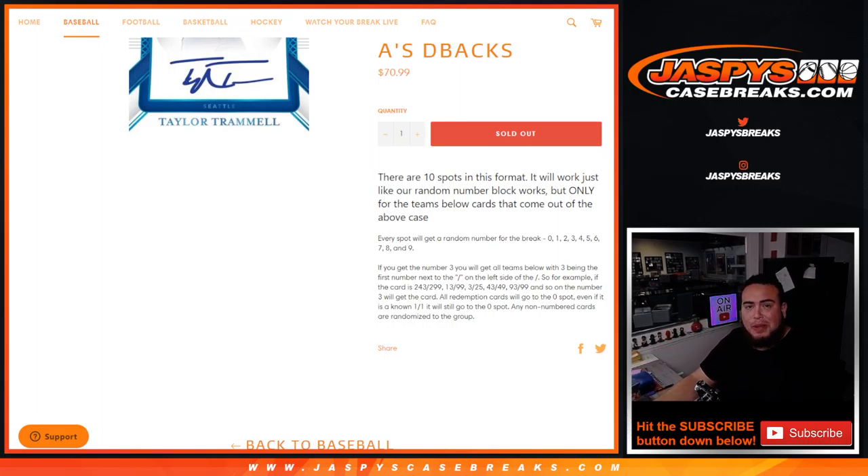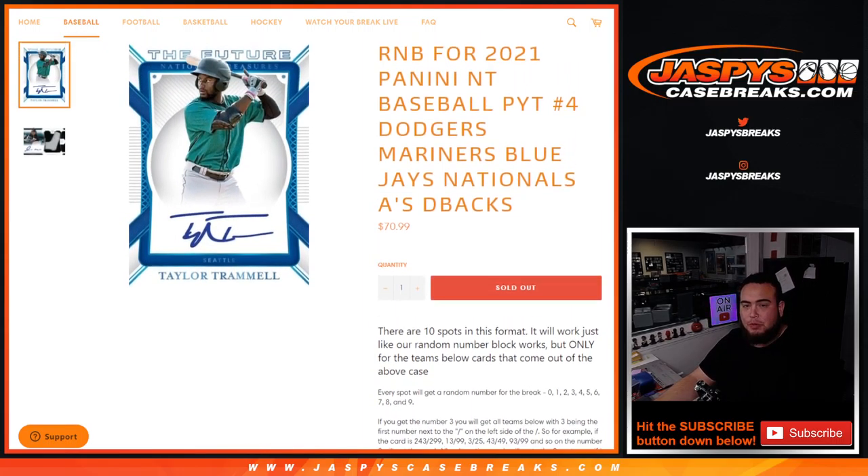Any one-on-ones go to spot one, any redemptions go to spot zero, and any non-numbered cards will be randomized to the group.